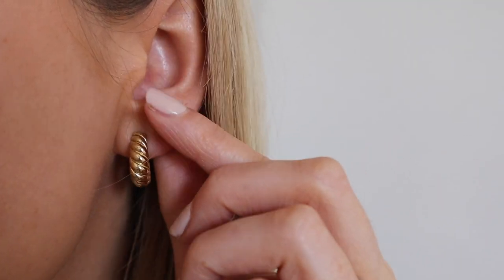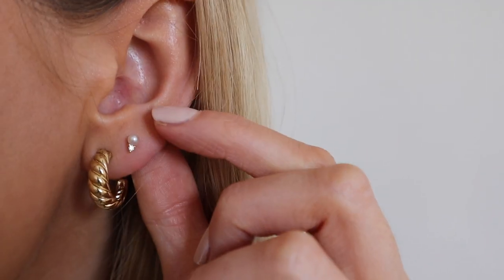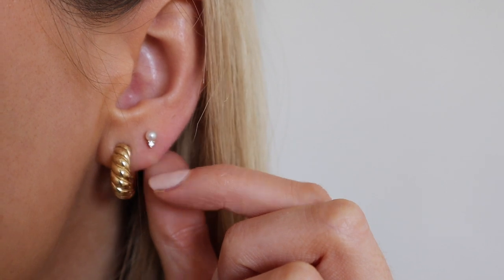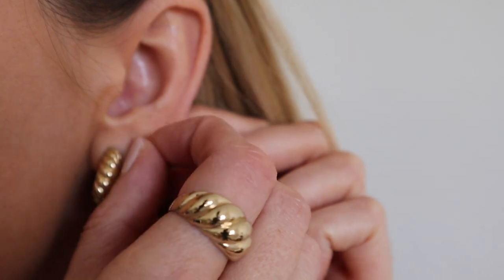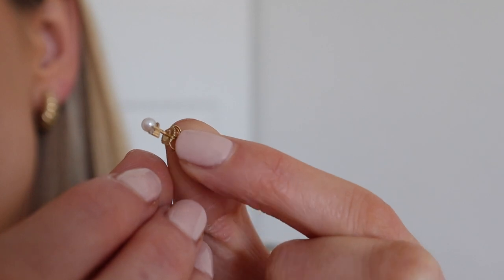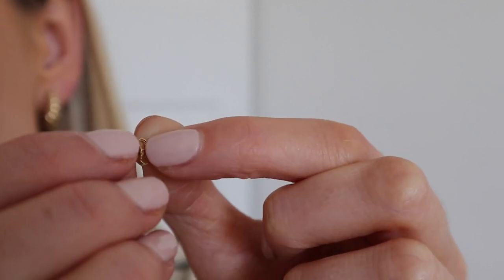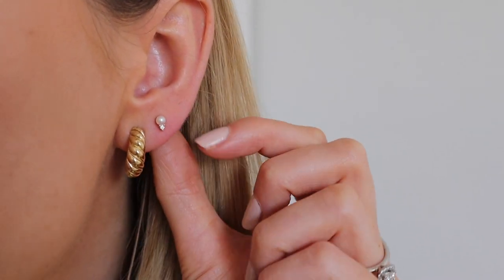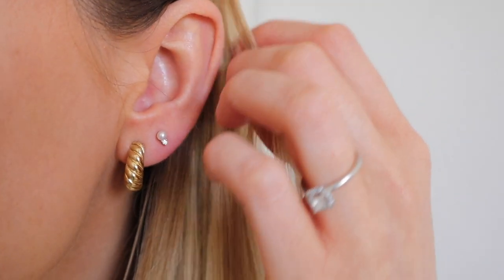The next piece I want to talk about are these beautiful diamond pearl studs. As soon as I saw these I fell in love because they're great for everyday or you can save them for special occasions. I think these are definitely going to be a pair I wear to my wedding — I'll have some nice gold earrings in and then these as a subtle stud for my second piercing. This is handcrafted in 14 karat gold and set with a freshwater pearl and a single diamond. I love that real subtle luxury in this piece.